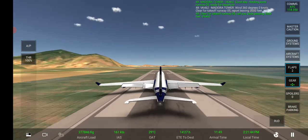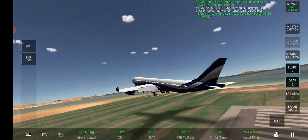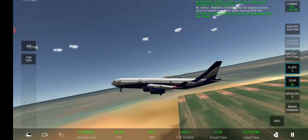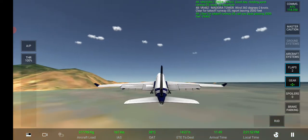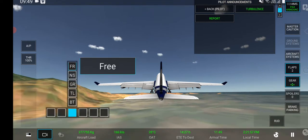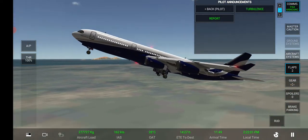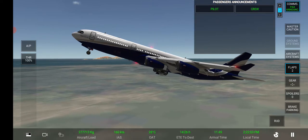V1. Positive rate. Tower, leaving 3,000 feet. Ladies and gentlemen, a quick update on our flight — gear up, the weather is good. Enjoy the rest of our flight. Roger.